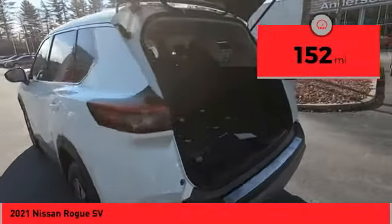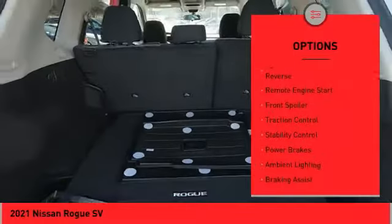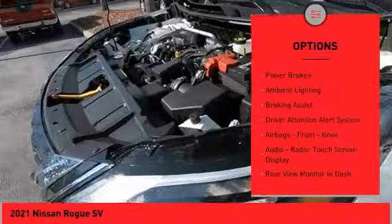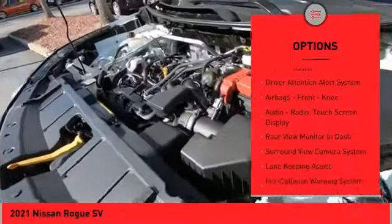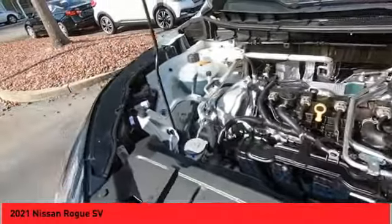This vehicle has less than 200 miles. Here are some of this vehicle's great options: power windows with safety reverse, remote engine start, front spoiler, traction control, stability control, power brakes, ambient lighting, braking assist, driver attention alert system, airbags, and front knee.